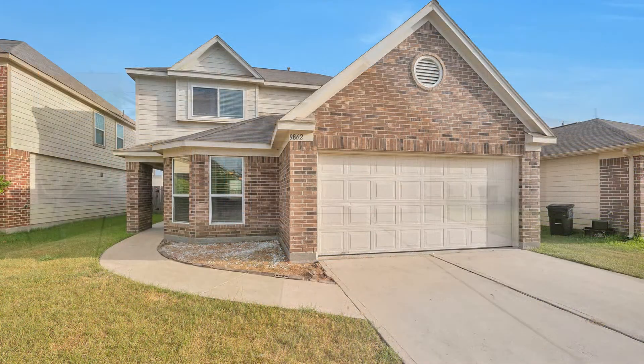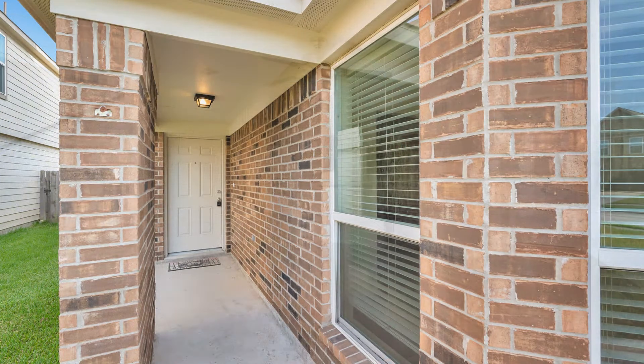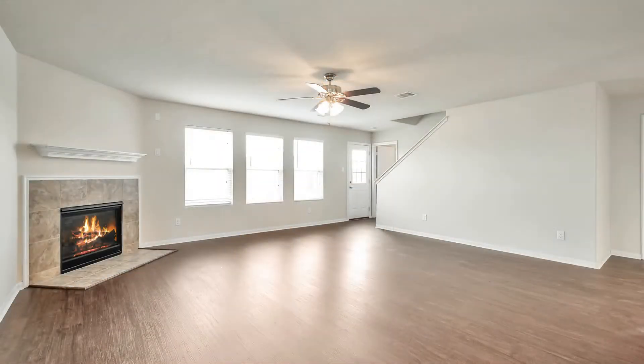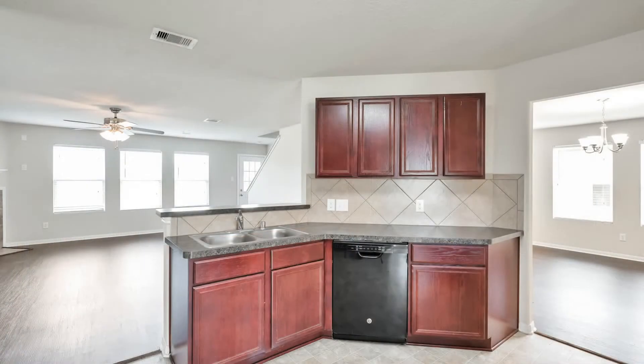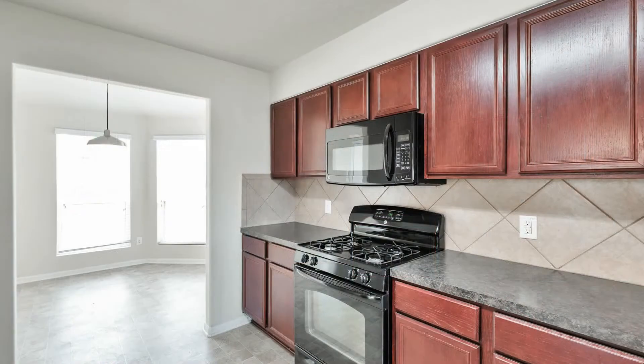This home in Conroe, Texas features 2,319 square feet of living space, beautiful carpets, vinyl plank flooring, and nicely painted walls. The living room is spacious and has a gas-logged fireplace. The cozy kitchen boasts charming countertops and storage cabinets.